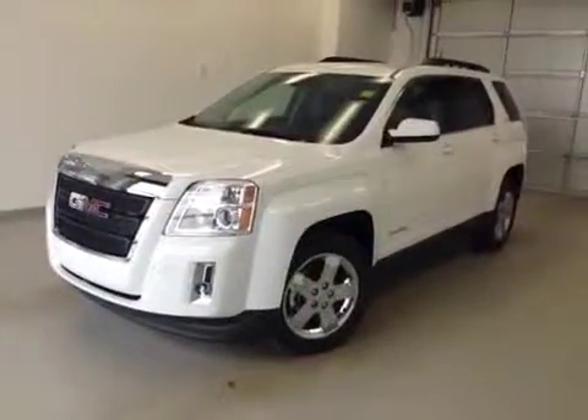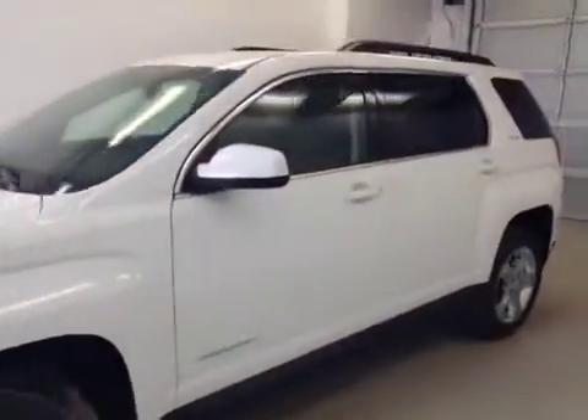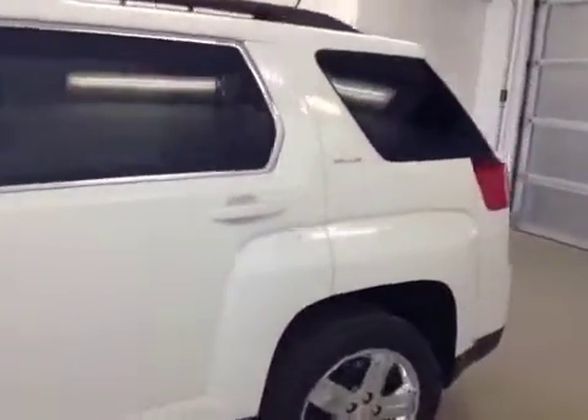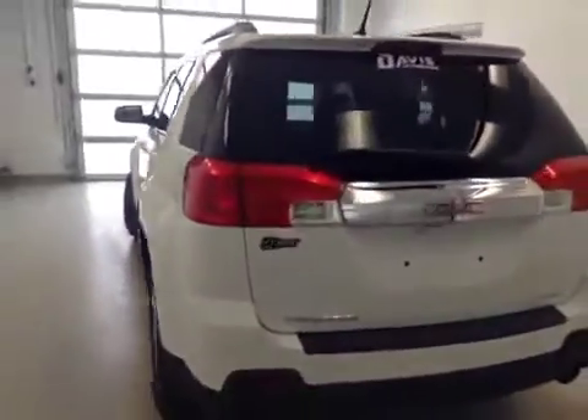This is stock number 131363, 2013 GMC Terrain SLE, all-wheel drive. Exterior color is Summit White.